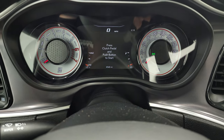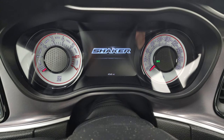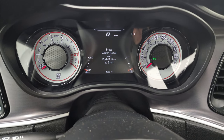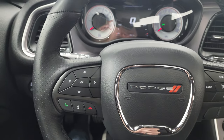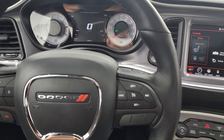So you can see that this one has 4,568 miles. You get the shaker animation at the beginning. The digital speedometer instrument cluster is very nice and clean. It comes with the heated leather-wrapped steering wheel. Cruise controls are on the right.